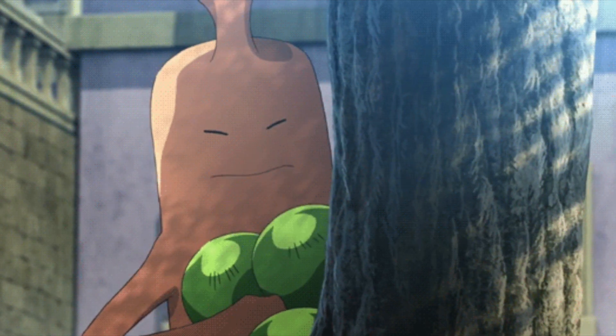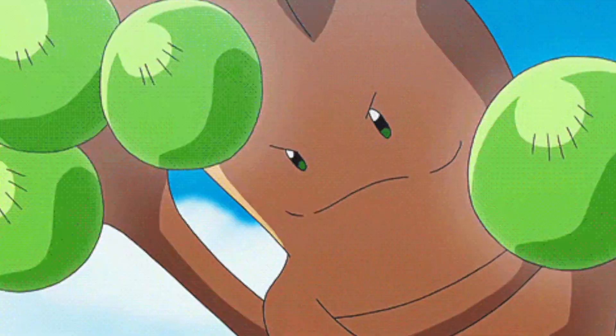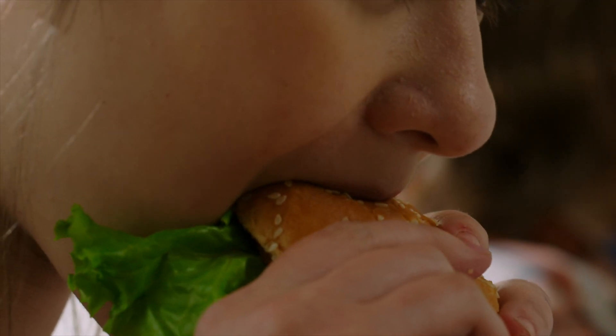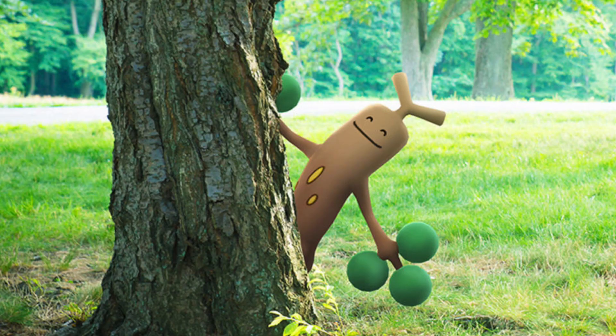In the wild, Sudowoodos use their unique appearance to blend into the forest to survive. They also use their look to attract bug-type Pokemon like Caterpies and Wurmple for sustenance. At a glance, they don't look all that convincing as trees, but it's enough to fool their peers.